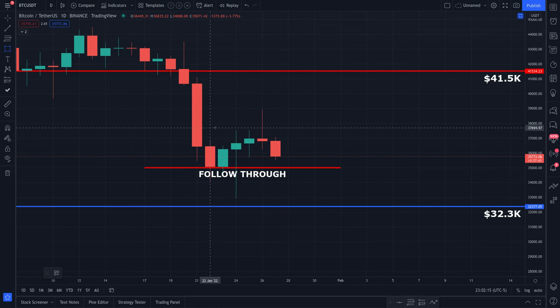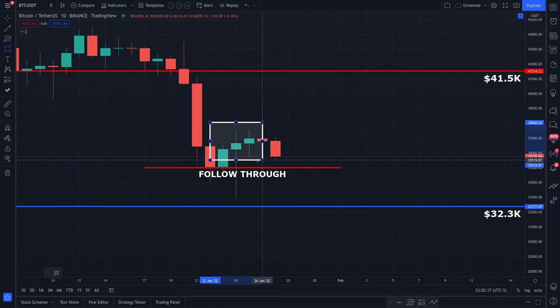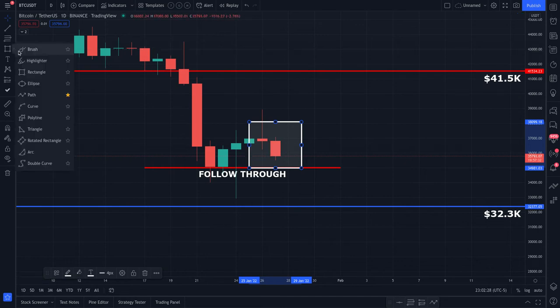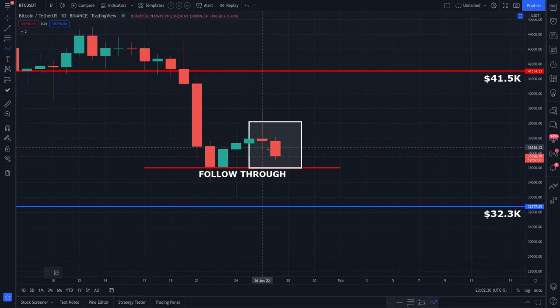The reason I say buyers have about 48 hours is because we have three candles up — let's call it a dead cat bounce. Right now the sellers are in the process of making their impulse leg to the downside. This leg must close a daily candle below the red line.